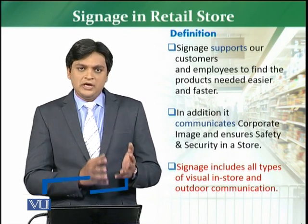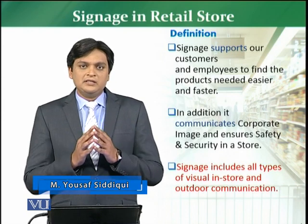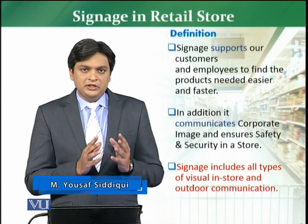Where is the parking area? Where is the store? Where is the entrance? So, whatever communication is conveyed through signage.